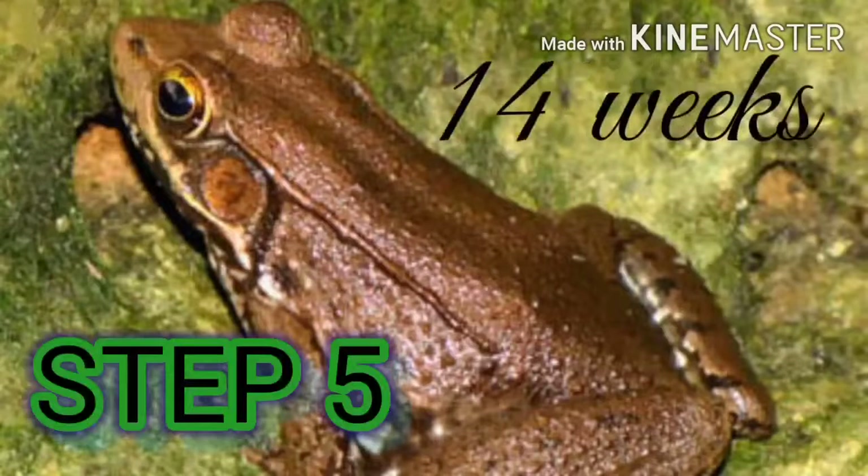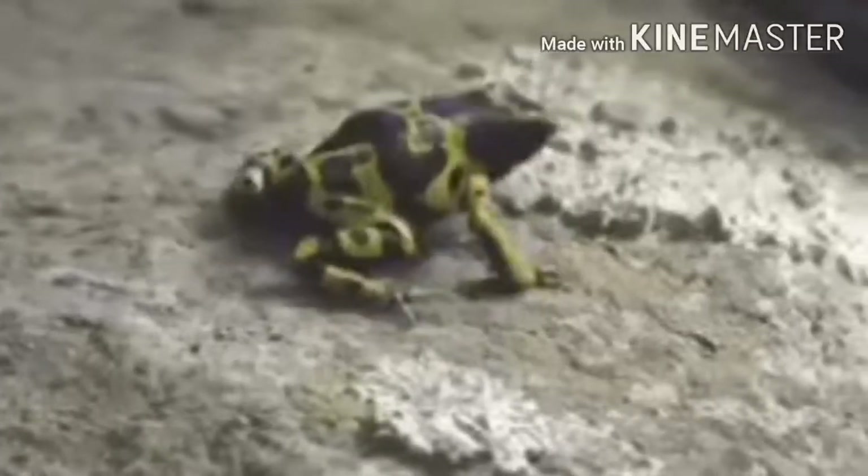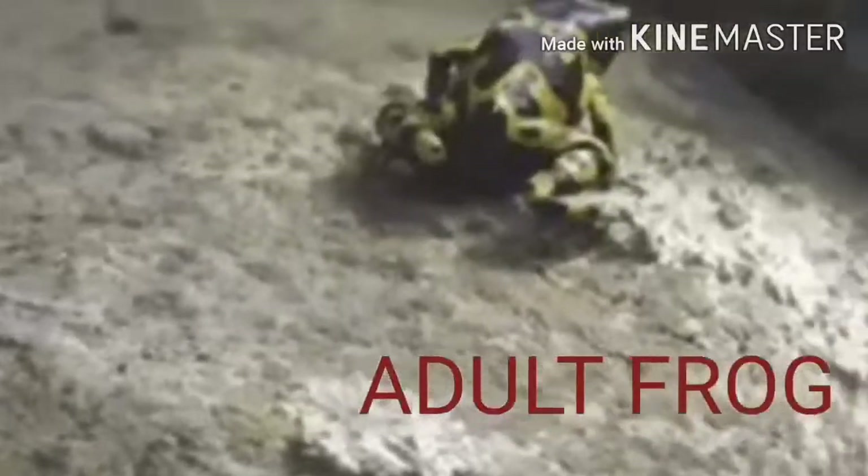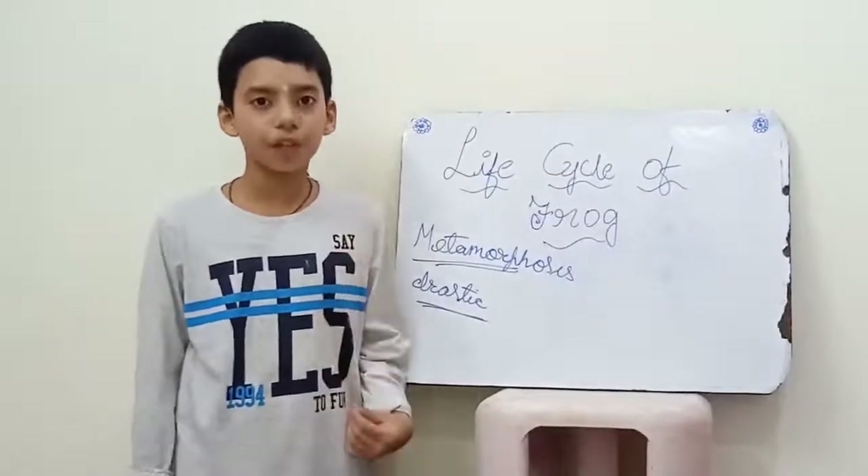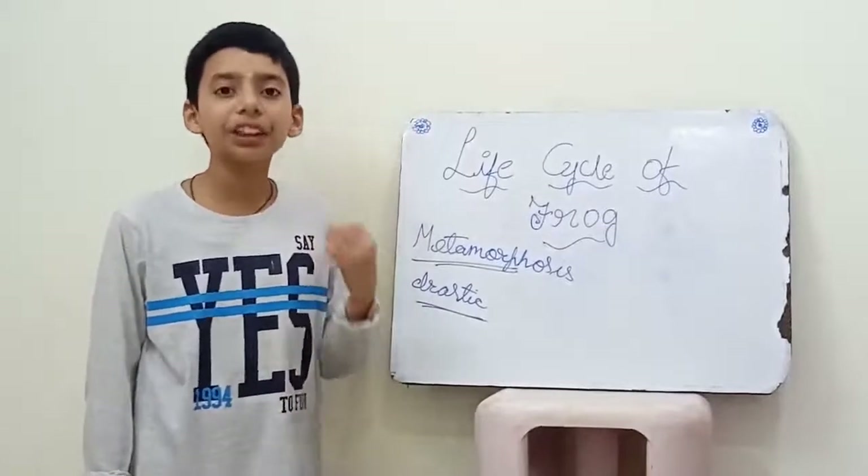After 14 weeks, the next stop is land as a full-grown adult. Now I will show some varieties of frogs and their special features.